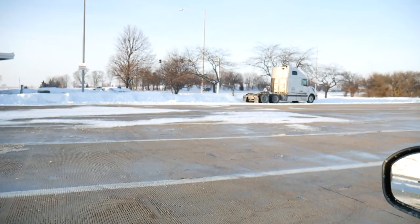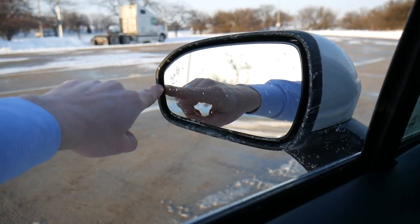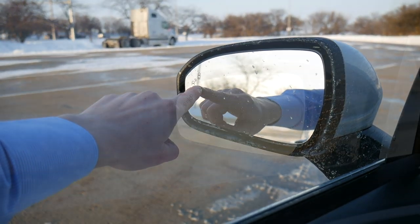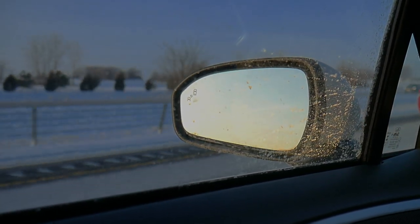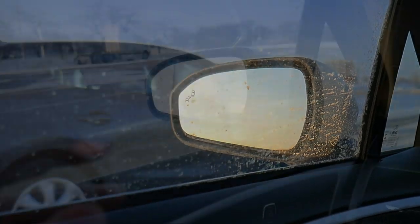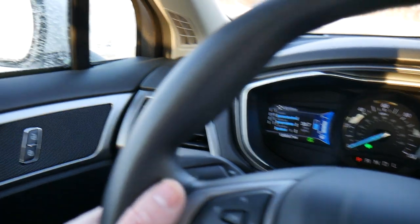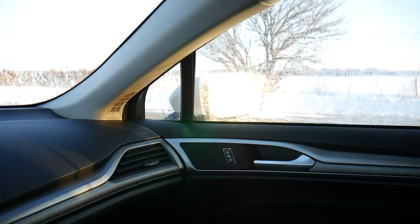You also get blind spot detection on this vehicle. A small light on the rearview mirror illuminates yellow if someone is in your blind spot, and the car will flash that light and beep at you if there's someone there and you attempt to change lanes by turning on your turn signal. Blind spot detection is also on the passenger side mirror.